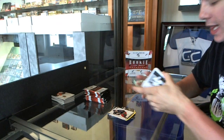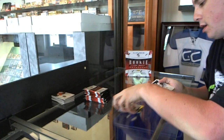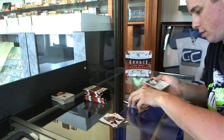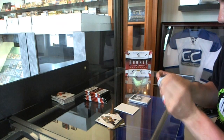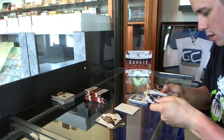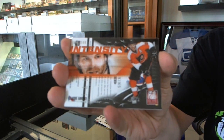We've got a Legacies to 999, Gordie Howe. We've got an Intensity of Claude Giroux.